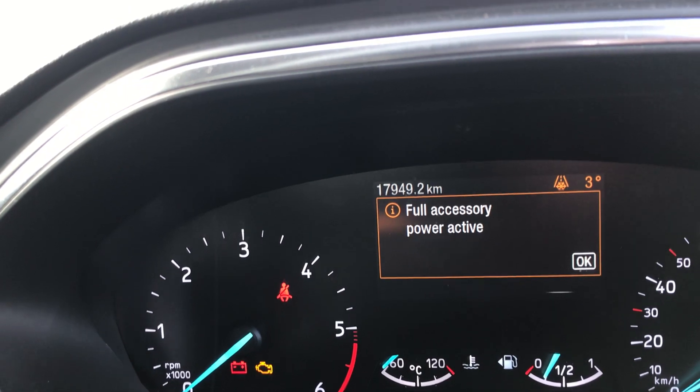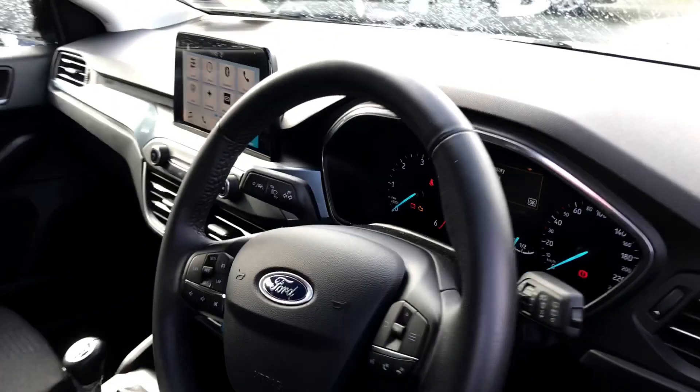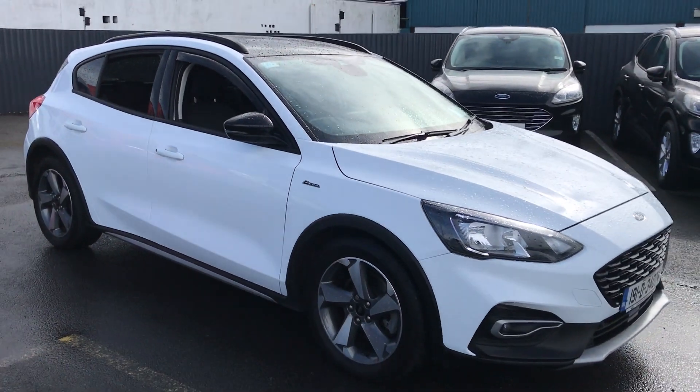Now it's not even 18,000 kilometres — 17,949 kilometres on it. So very, very low mileage. If you need any more information give us a call, 052 6125 300. Thanks.